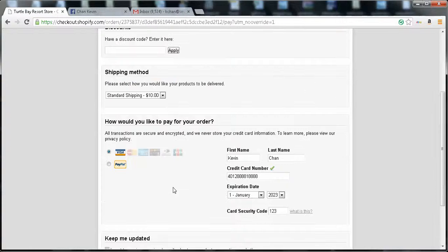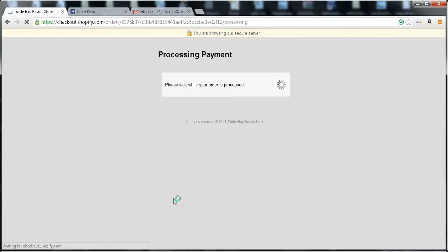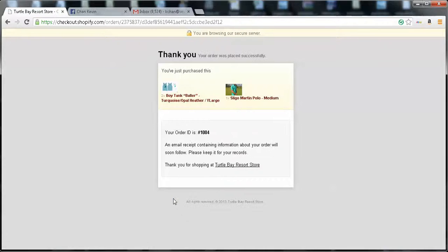And I complete my order. Payment is processing. The order was placed successfully. You've just purchased the tank top and the men's shirt, Slingo Martin Polo. Thank you for shopping. Your order ID is 1004.